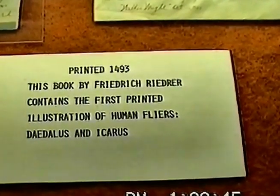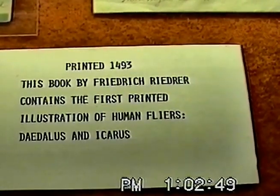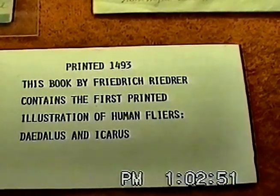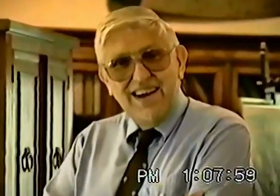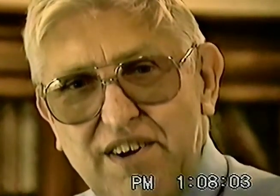Richard Gimbel was of the Gimbel department store family, if that name means anything to you. My name is David Hollenbaugh. I'm a volunteer here — a retired Air Force Lieutenant Colonel, former Air Force pilot, and as I said, a balloonist.